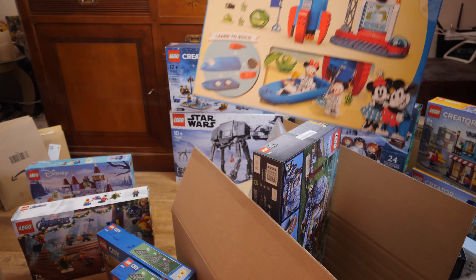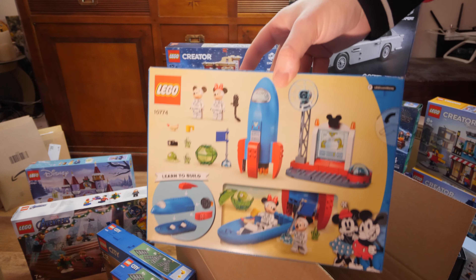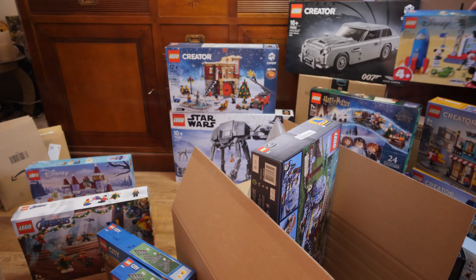And this is the Lego Disney set that I got for free with my purchase — set number 10774, which is Mickey and Minnie.